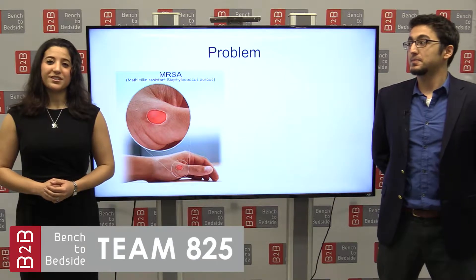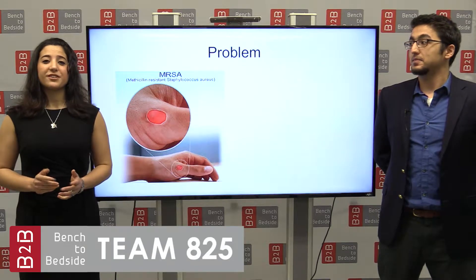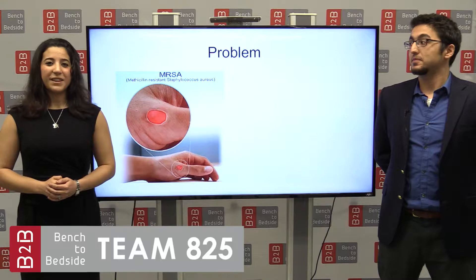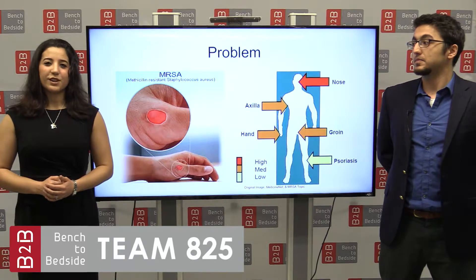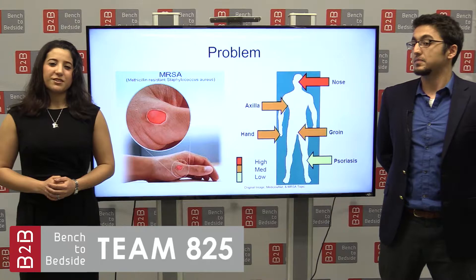Imagine you're going to the hospital for a minor procedure. Suddenly, your minor procedure turns into a harrowing battle with MRSA, methicillin-resistant Staphylococcus aureus, a germ often acquired in hospitals that can't be killed by traditional first-line antibiotics. MRSA can live harmlessly on the skin or in the body, but it can be deadly when it progresses to an infection.